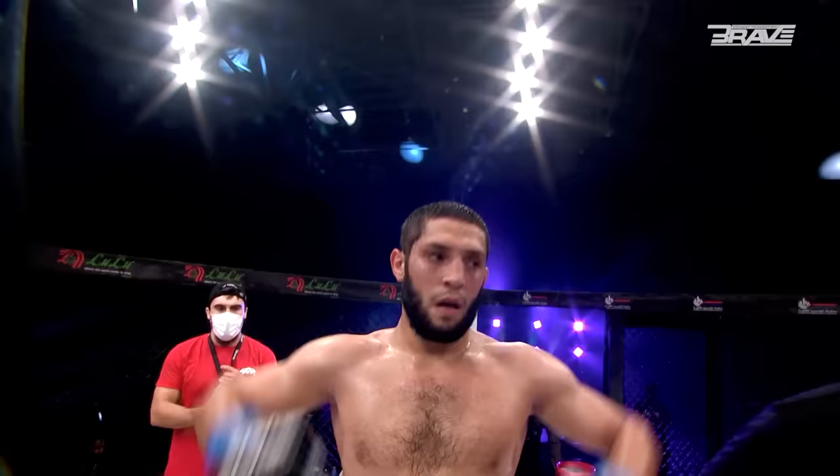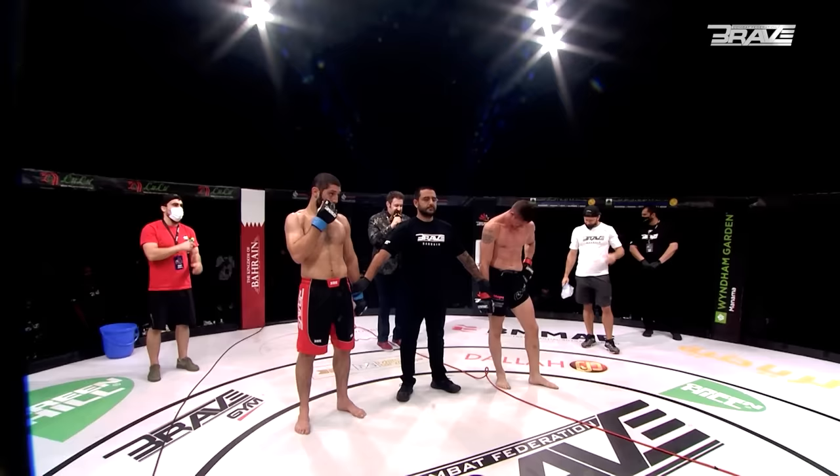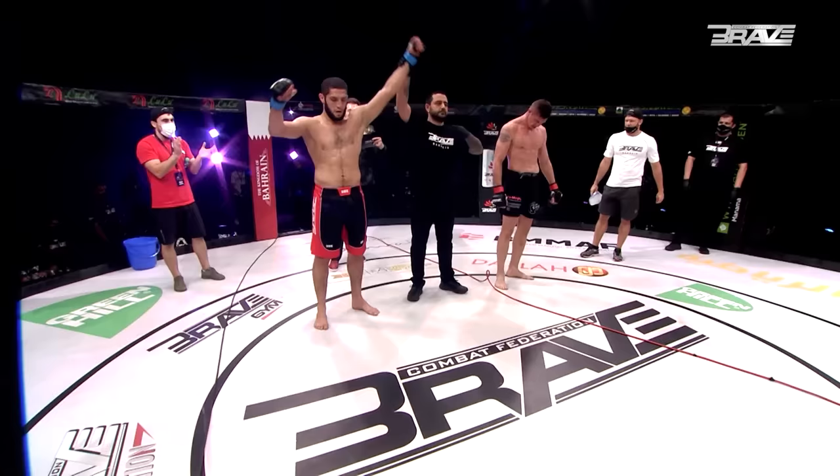Let's throw it to the man himself, Mr. Carlos Kramer. All right Brave Nation — an incredible, incredible co-main event of the evening. This one comes to an end at one minute and 48 seconds of the third round. Your winner by Kimura, from KHK MMA Bahrain by way of Russia — Ikram Alaskarov!